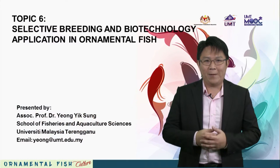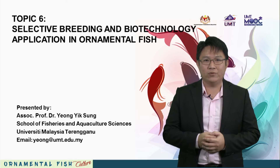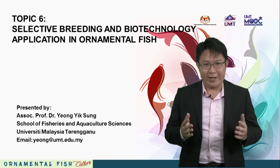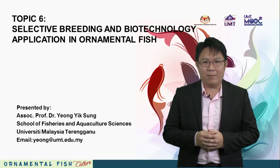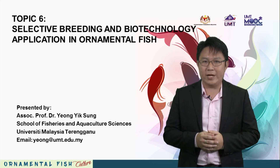Hello everyone, my name is Yong Yik Zang, a lecturer at the School of Fisheries and Aquaculture Sciences, University Malaysia Terengganu. Today, we are going to talk about the selective breeding and biotechnology application in ornamental fish.